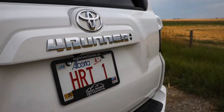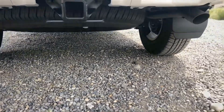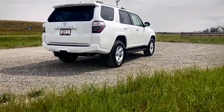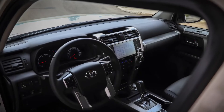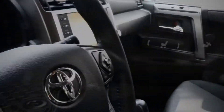This 4Runner also has Toyota's power rear window, class 4 towing hitch, and a full-size spare. The 4Runner SR5 includes all-weather mats, smart key with push-button start, and power heated seats and mirrors.